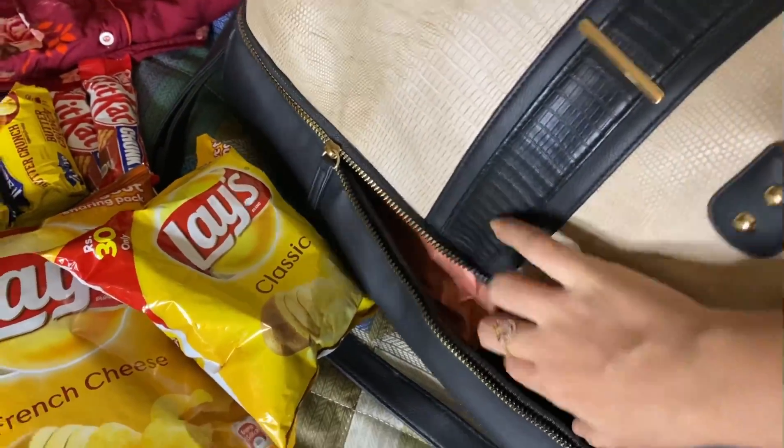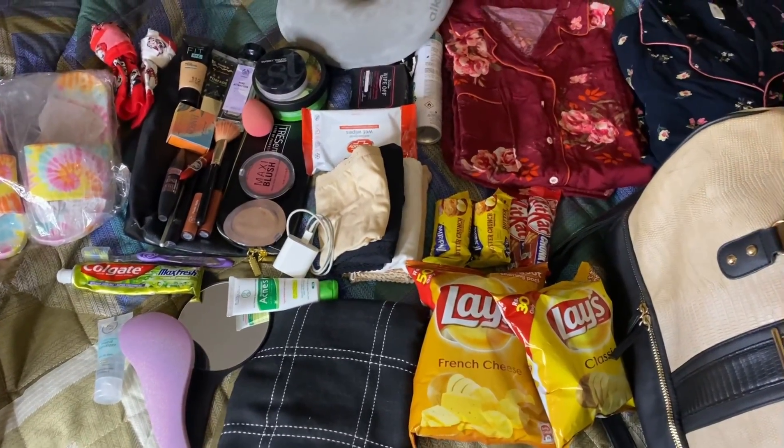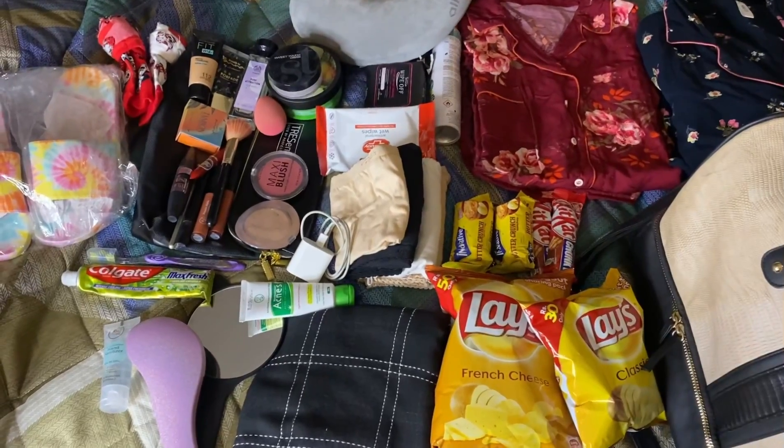I hope that every female knows that they have to keep sanitary pads. If you want, you can take a screenshot of this list.